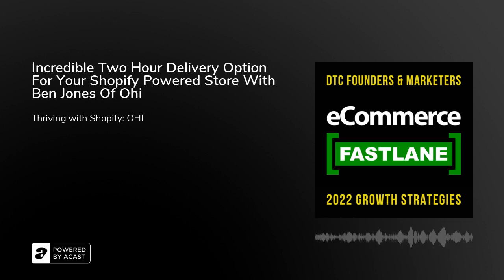In today's episode, my guest is Ben Jones, who's the founder and CEO of a company called Ohi — that's O-H-I. They are an instant commerce delivery platform, and they help D2C and CPG retailers and brands to deliver their products in under two hours with a more sustainable, carbon-neutral delivery model. I have so many brands trying to differentiate themselves, and the post-purchase experience is not necessarily on a lot of brands' radar — but it needs to be. So hi Ben, welcome to Ecommerce Fastlane.